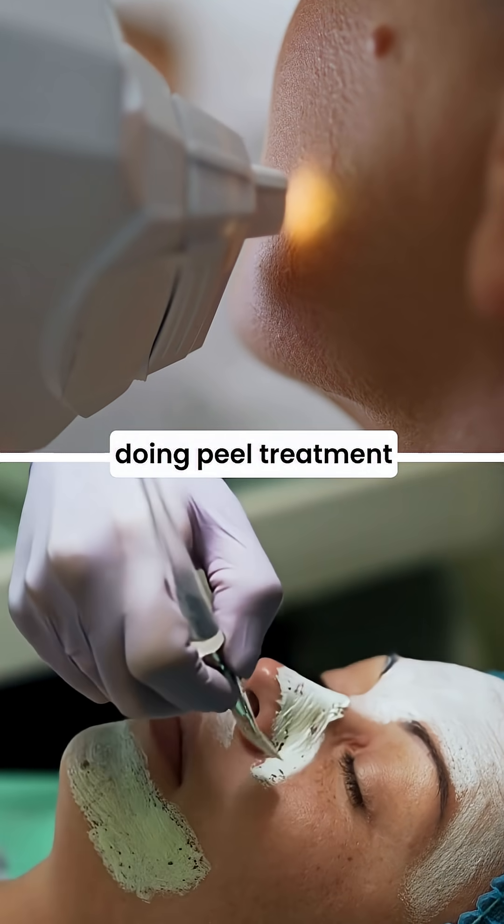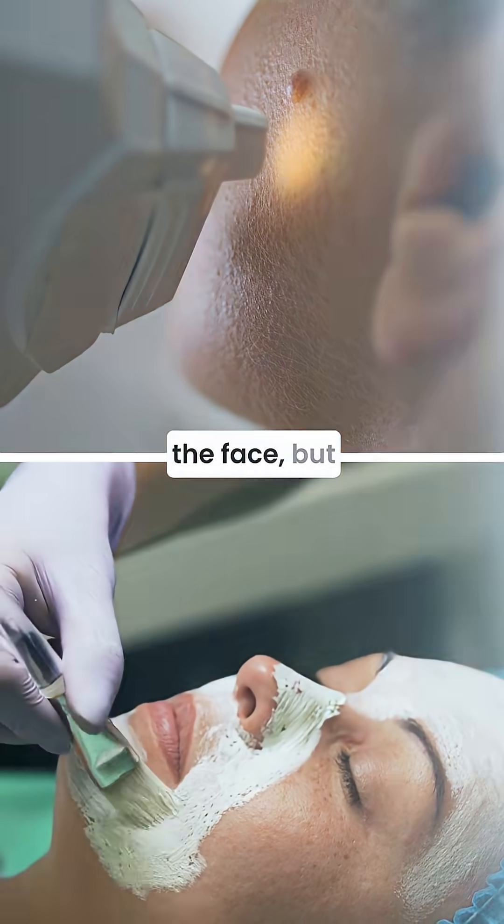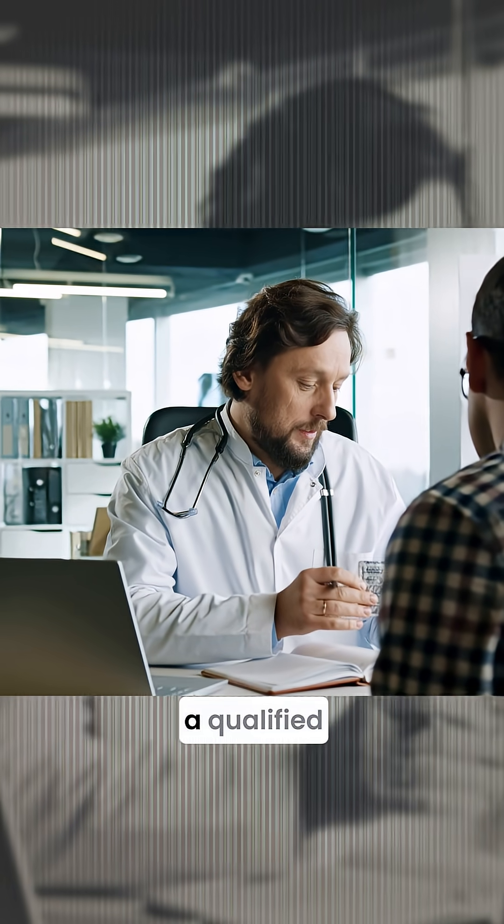You can also consider doing peel treatments and laser treatments to reduce the pigmentation over the face, but under the supervision of a qualified dermatologist.